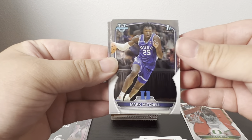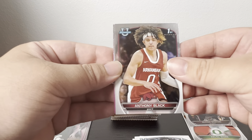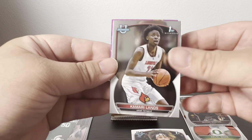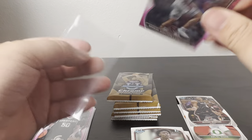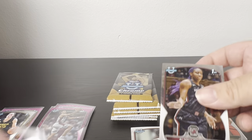Second blaster, first pack: Mark Mitchell, Alyssa Boston — let's set her aside — Anthony Black, Kamari Lands, and the first pink is McKay Ashton-Langford.